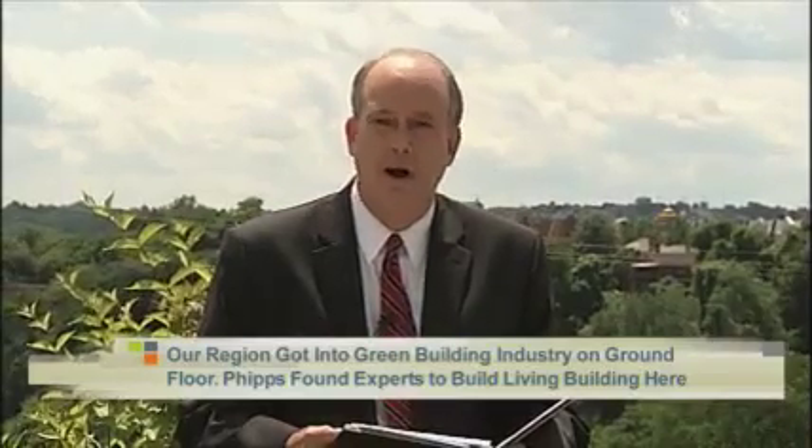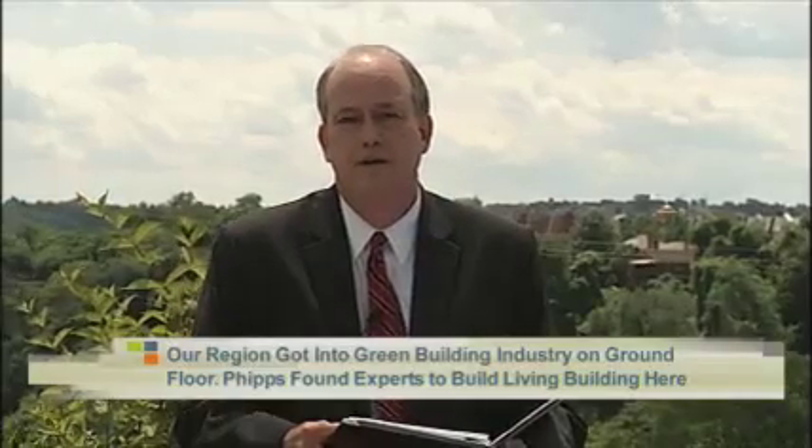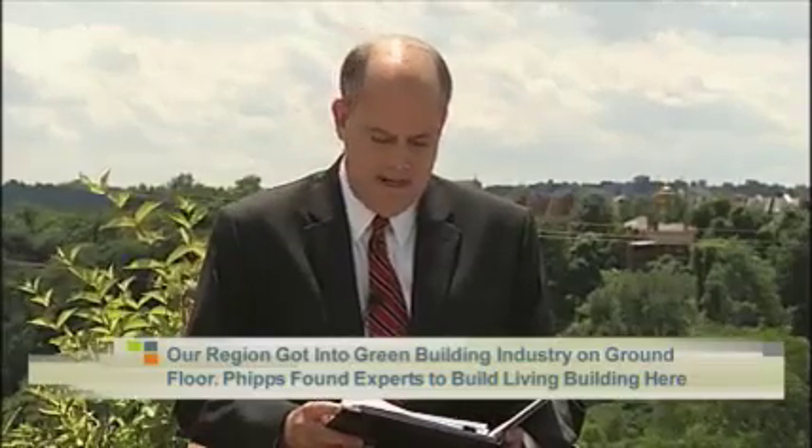Today Phipps Conservatory didn't even have to leave the region to find the architects, engineers, scientists, technologies, and materials to build one of the greenest buildings in the world — it found them all in our region or somewhere else in Pennsylvania. Georgia Berner is president and CEO of Berner International Corporation, and Tom Joseph is president and CTO of Epiphany Solar Water Systems. Welcome — good to see both of you. Congratulations, this is an exciting project.